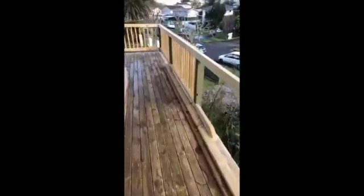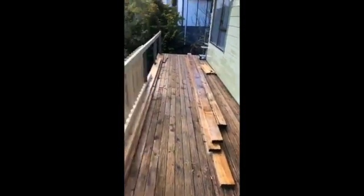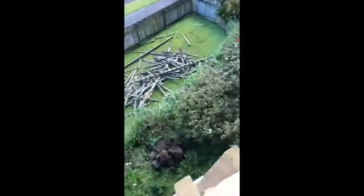The boys have started doing some of the decking here - all this decking will be replaced, all new railings, all new decking. Gardens and everything will be all done.